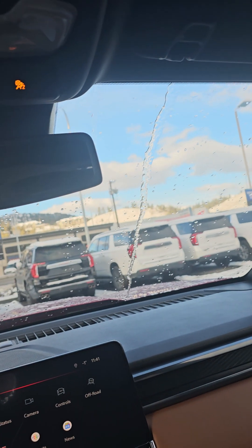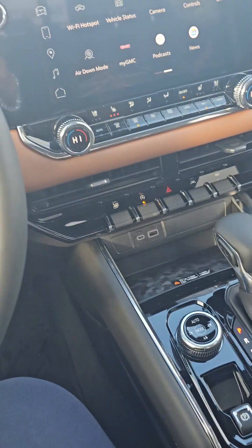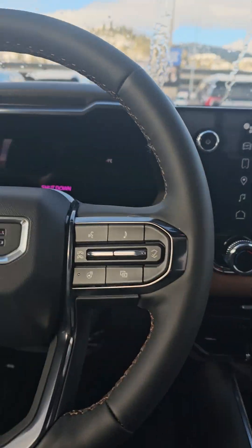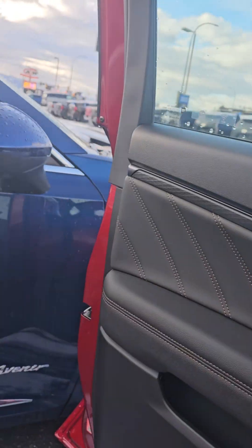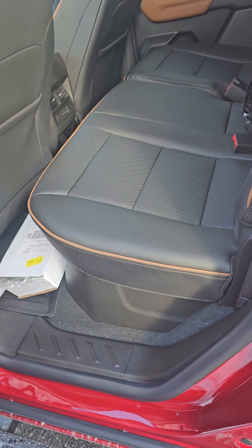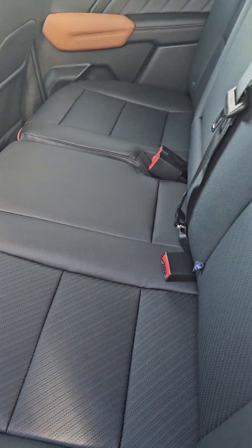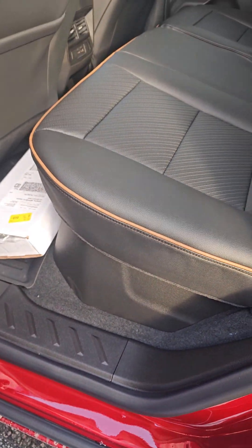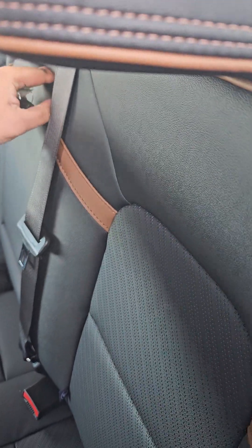It looks really cool. You have your control for the rear sliding window and mirror, and those are your seats in the back. In the back you have AC vents, Type-A and Type-C charging, seats are 60/40 splits, storage below the seats, and an armrest right over here.